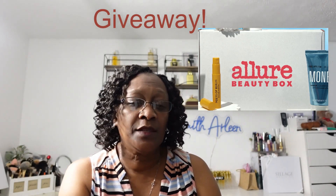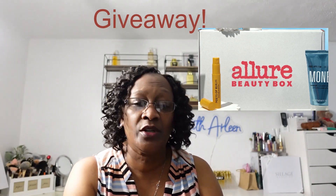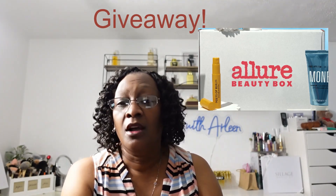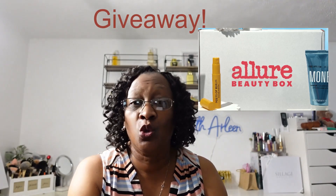I like this subscription because it has some of the higher-end name brands in it — Sunday Riley, Charlotte Tilbury, Anastasia Beverly Hills, First Aid Beauty, MAC — all of those wonderful brands and more you can find in Allure.